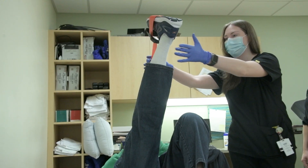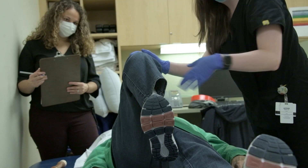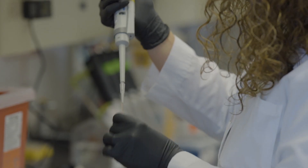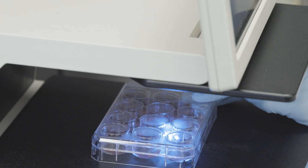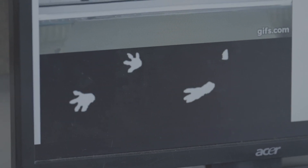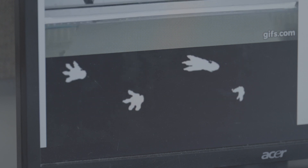I look at both immune system declines and physical function declines. I do clinical trials with young and older adults — they take their blood before and after a vaccination, and then I'll look in the culture dish at the bench at how their immune system is responding. I couple that with mouse model experiments where I'm able to look a little more in depth to really get this broad picture of how the immune system is changing with aging.